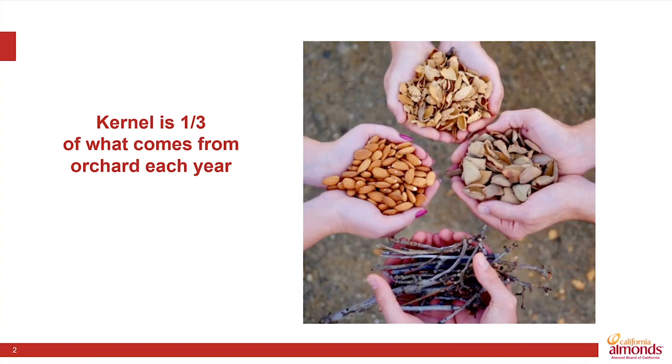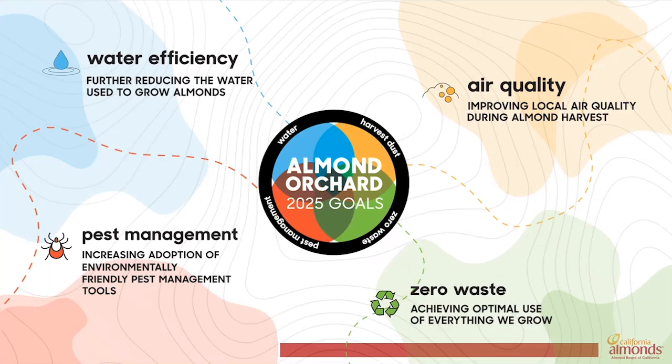And on the bottom is an example of some of the woody biomass, the twigs, and for a young orchard, the prunings that come out. Putting everything we grow to optimal use makes good sense. It lowers our environmental footprint, and thus it forms one of the four sustainability goals that we set for the orchard of the future.